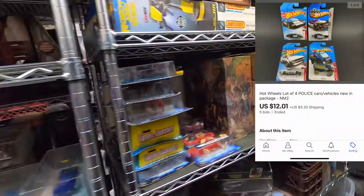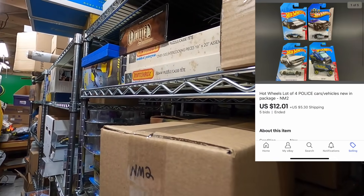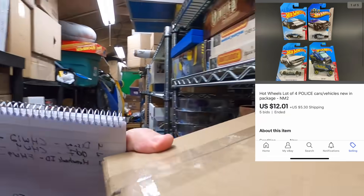Christian bought NM2, which is a lot of four police Hot Wheels that sold for $12.01. Thank you very much Christian, I appreciate it.